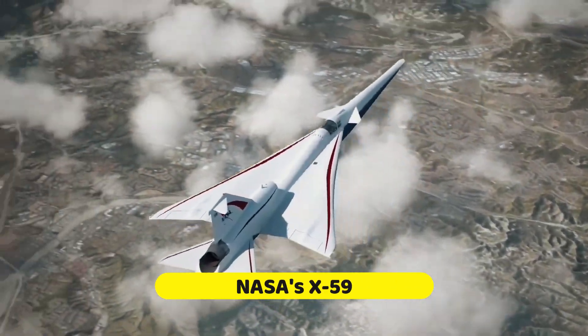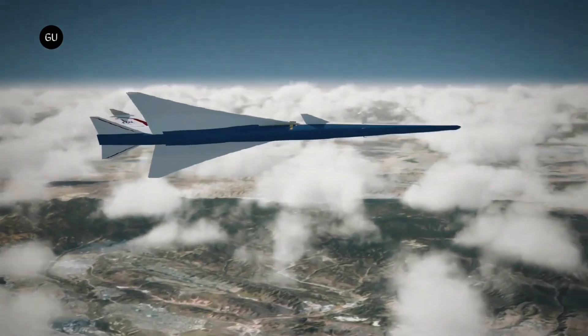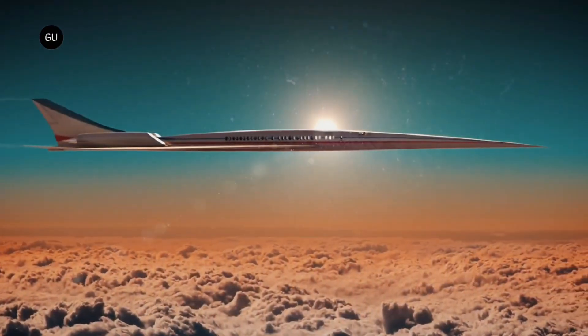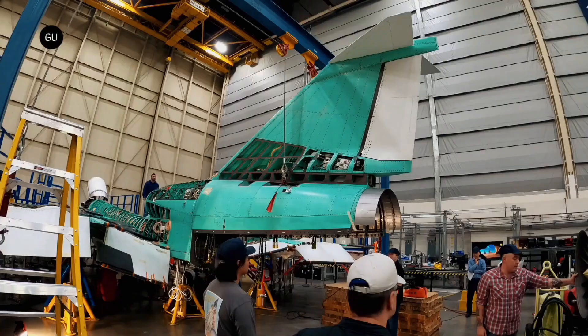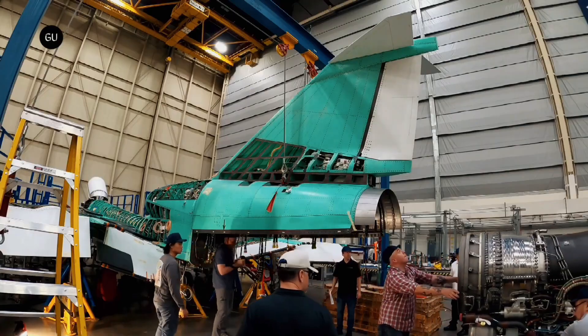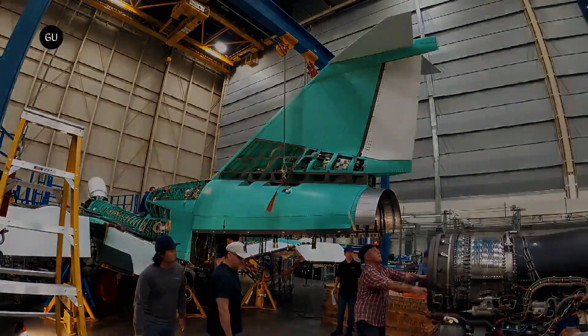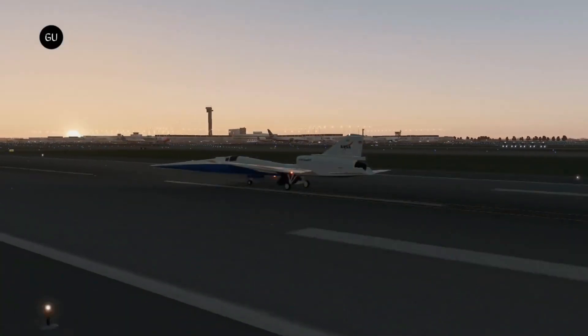NASA's X-59 Quiet Supersonic: Lockheed Martin's Skunk Works is responsible for the development of the X-59 Quiet Supersonic Technology aircraft. Built for the Low Boom Flight Demonstrator project by NASA, the X-59 is designed to travel at speeds greater than the speed of sound while simultaneously reducing the ordinarily tremendous sonic boom to a very quiet thump.